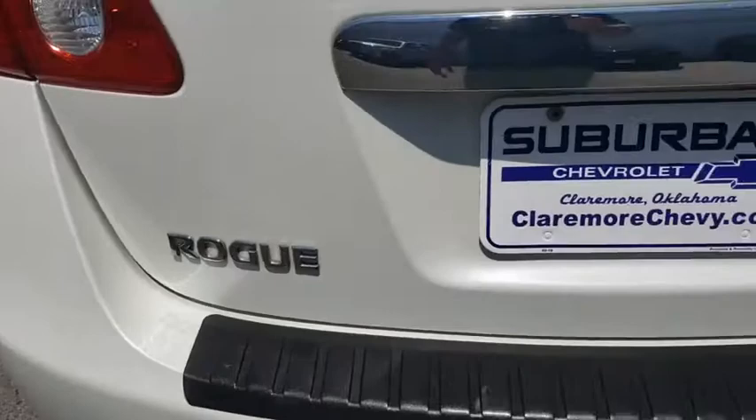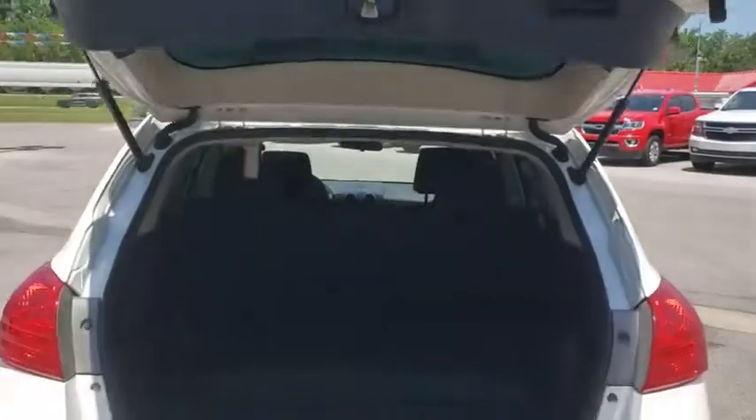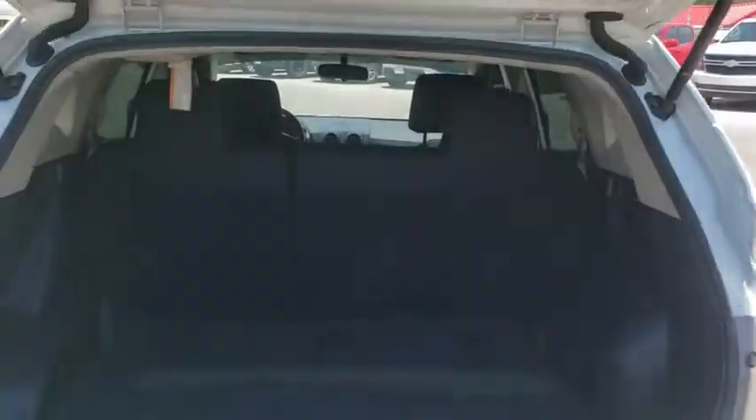Keyless entry, power steering, adjustable steering wheel, five-piece floor and trunk mat set, cruise control, four-wheel disc brakes, AM-FM stereo radio.